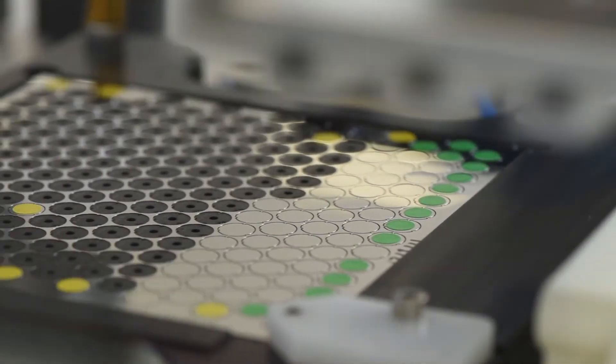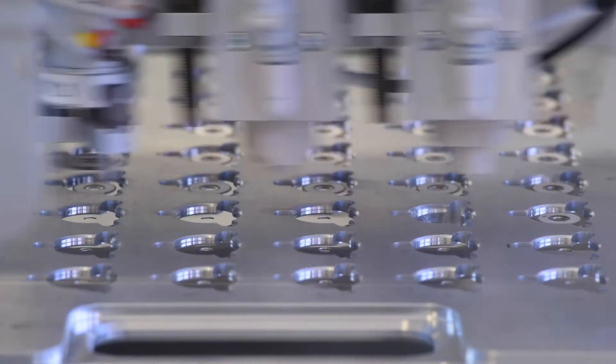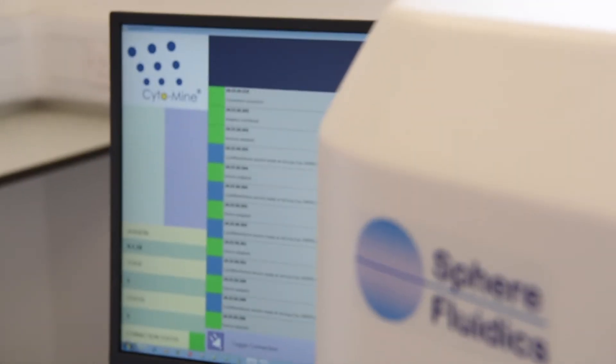TTP helped us in various areas. They helped develop dispensing, optics, electronics, system integration, and software. They helped us with project planning, and also helped us review potential external manufacturing partners for the ultimate transfer of our technology to manufacturing.